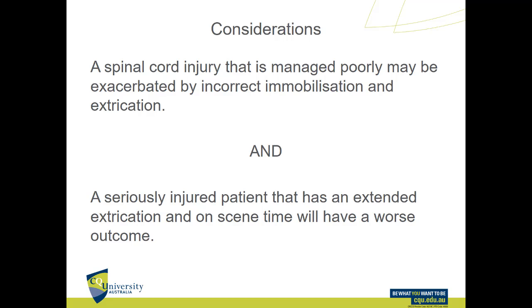There are two things about spinal immobilization and extrication that are both true. The first is that a spinal cord injury that's managed poorly may be exacerbated by incorrect immobilization and extrication. It's that understanding and the concerns surrounding it that has led to the traditional focus on very thorough immobilization and extrication in ambulance services around the world.